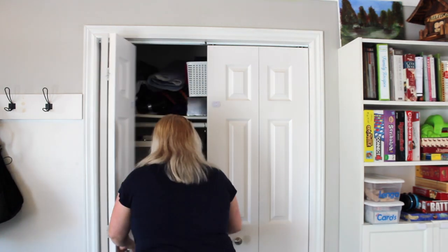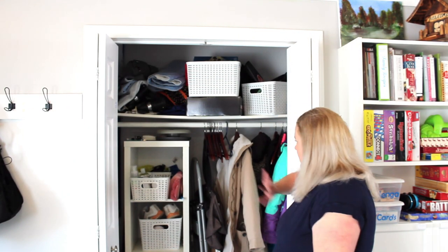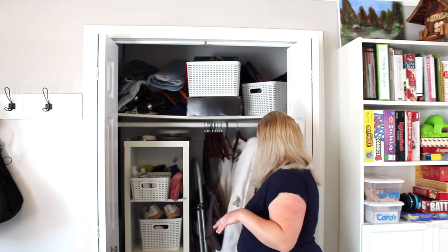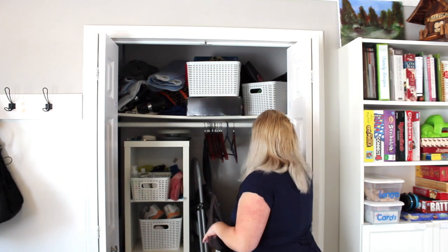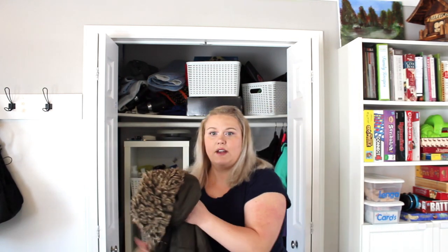As you can see, lots of coats and random stuff going on in here, so I'm just going to start pulling things out. I've got my winter coat — I'll put that over here — and a second winter coat. I used to have two coats because I did home daycare, so I'd have one I could get dirty and one I could actually go to stores with.